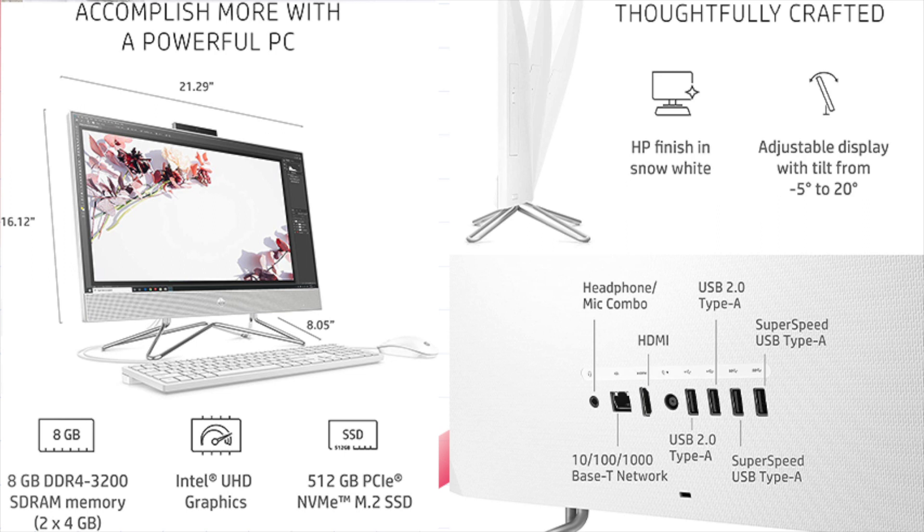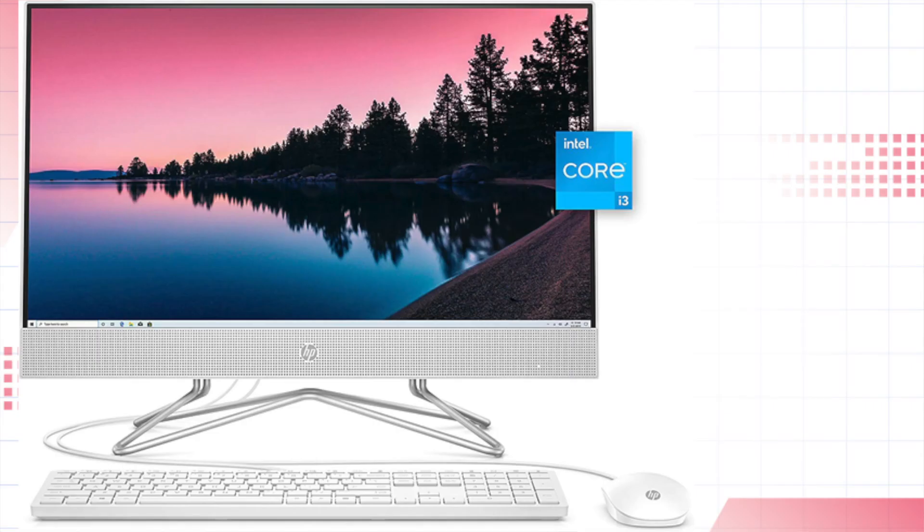Other features — Ports: 2x SuperSpeed USB Type-A 5 Gbps, 2x USB 2.0 Type-A, 1x RJ45, 1x headphone-microphone combo. Expansion slot: 2x M.2 — 1 for SSD, 1 for WLAN. Keyboard: HP 125 USB wired keyboard. Camera: HP Wide Vision 1080p FHD IR privacy camera with integrated dual array digital microphones. Operating System: Windows 11 Home. Software: Microsoft Office Home and Student.